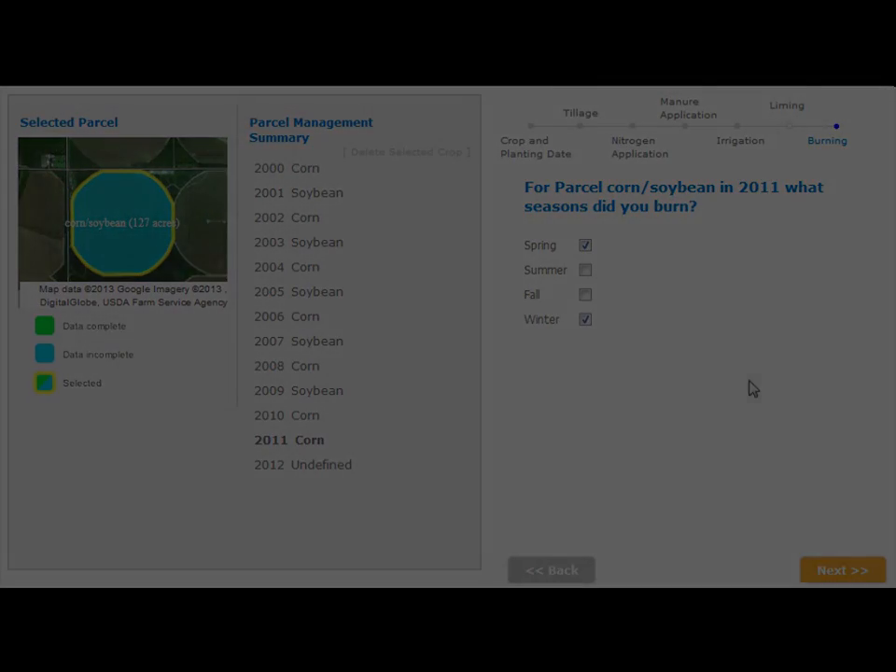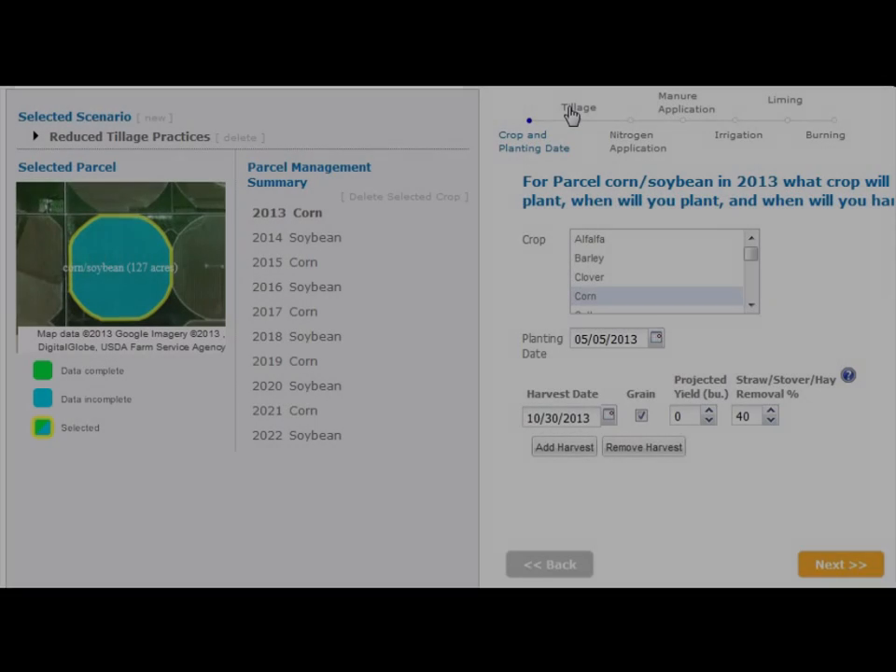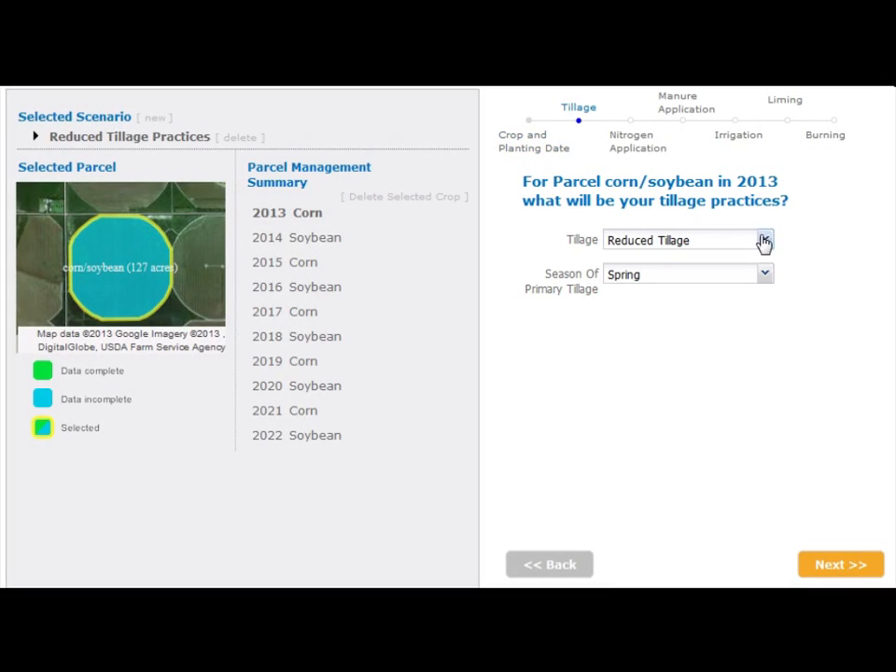To assess conservation scenarios, users may copy their current management into the future scenario and then introduce conservation opportunities such as no-till, cover crops, and more precise nitrogen management to see how the greenhouse gas balance of the enterprise would change.